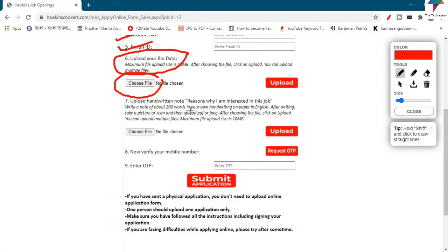Write a note of about 200 words in your own handwriting on paper, in English. After writing, take a picture or scan it, then upload it as a PDF or JPG. After choosing the file, click on upload.